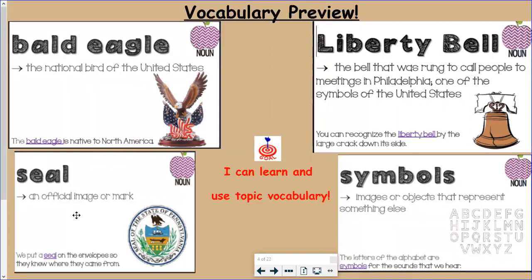Our next word is the word seal. A seal is not just an animal — when I think of the word seal, I automatically think of an animal — but the word seal is also an official image or a mark. The sentence says: we put a seal on envelopes so they know where they came from. We'll learn today about a very special seal in the United States.